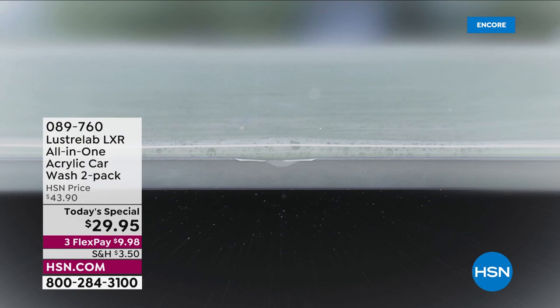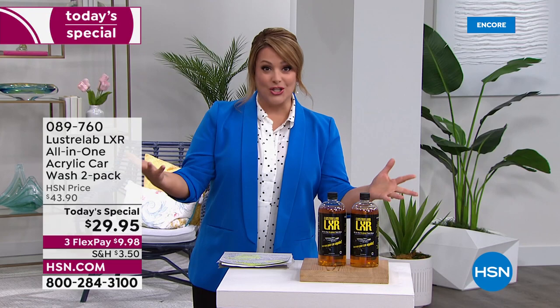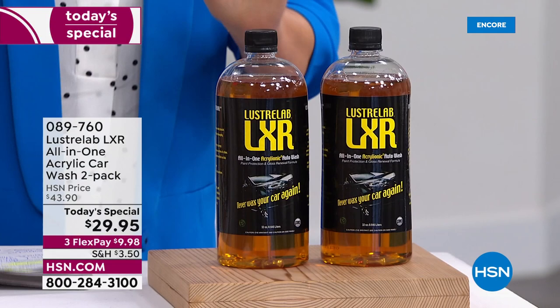Hey, we're heading into summer. Nobody wants to work harder in the summer. We're heading out on road trips. If you've got any sort of vehicle — any mode of transportation, a car, an SUV, an RV, a boat, a motorcycle — you're going to want to stay with us for this amazing exclusive offer that we've got for you for one day and one day only.